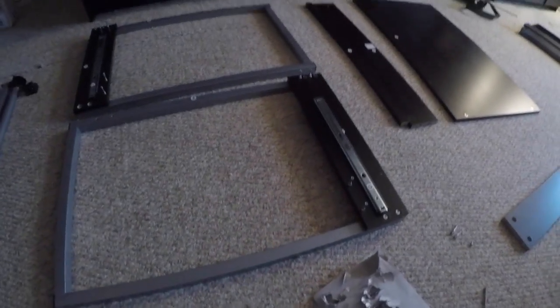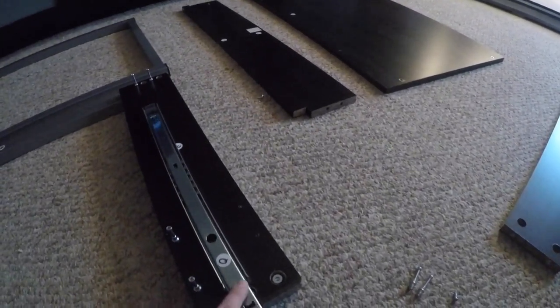Slowly but surely, I'm making progress. It doesn't look like much, but I got really frustrated for a second there. These rails, I cannot figure out how to get them in. But once I did, I was like, oh, this is easy. I was making it harder than I needed to. So that's just my life.